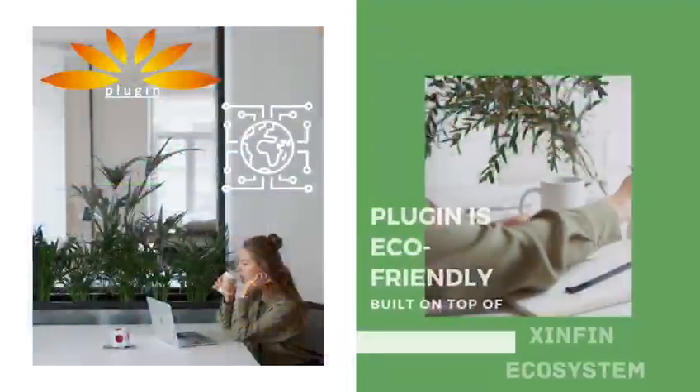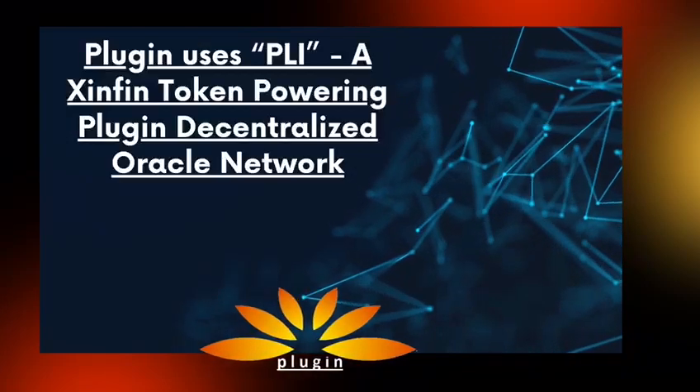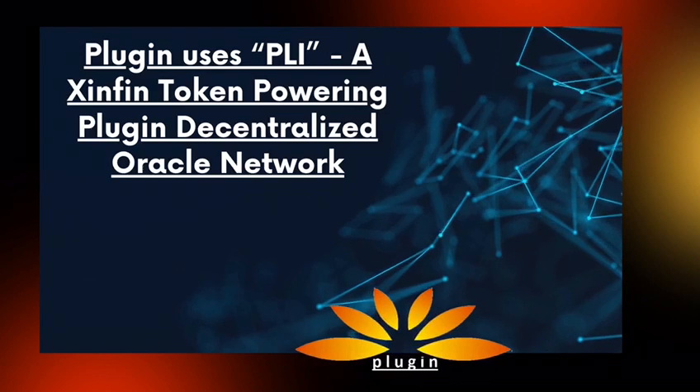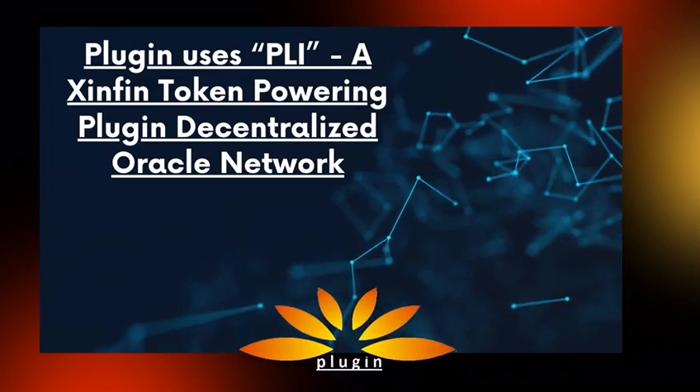Plugin is eco-friendly as it is built on top of the Zenfin ecosystem. The energy it consumes is just a fraction, and consensus is achieved through delegated proof-of-stake, making it faster and cheaper.